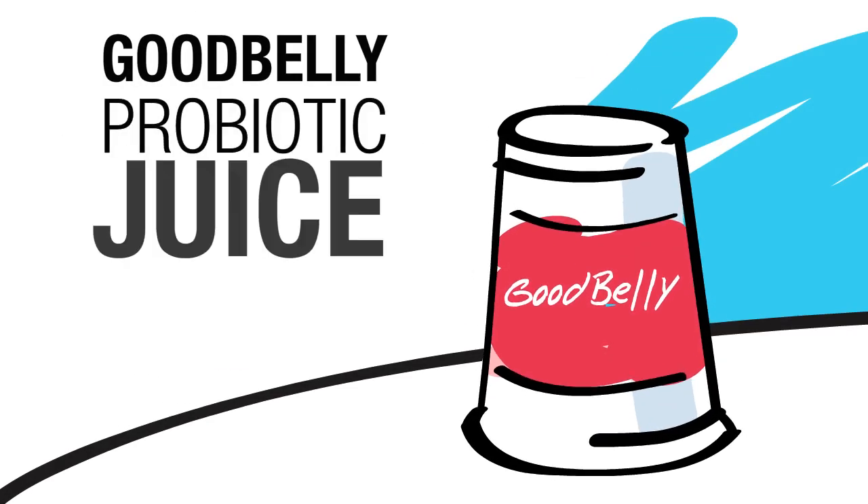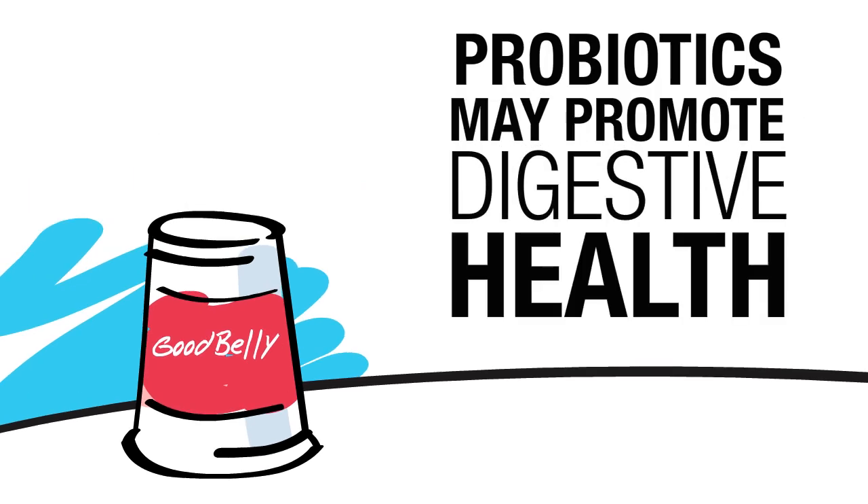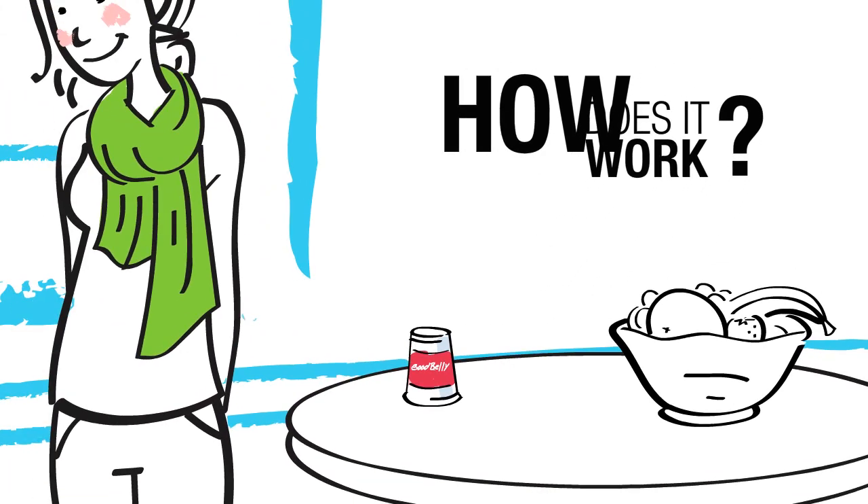Good Belly is a probiotic juice drink containing probiotics that may help promote digestive health. But how exactly does it work? Let's take you on a ride through the body to show you.